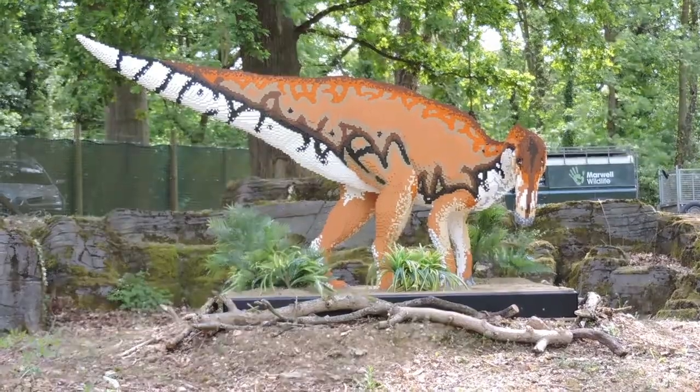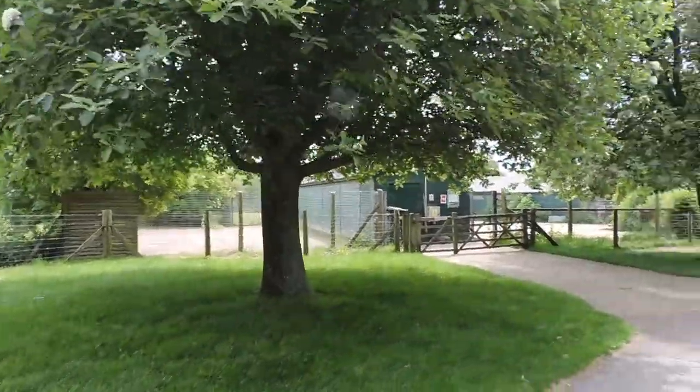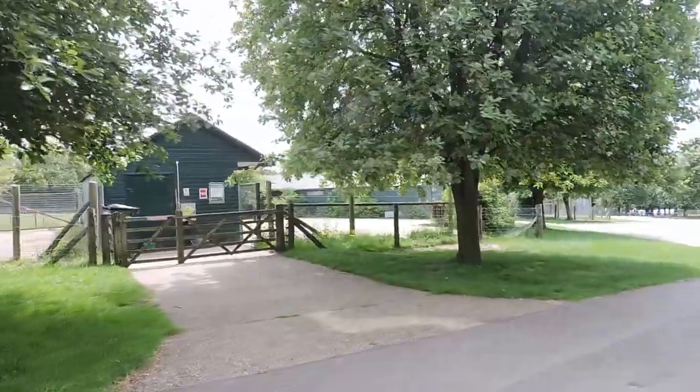Nice hadrosaur. Currently on the hunt for the African wild ass — can't find it, I think it's in the stable.